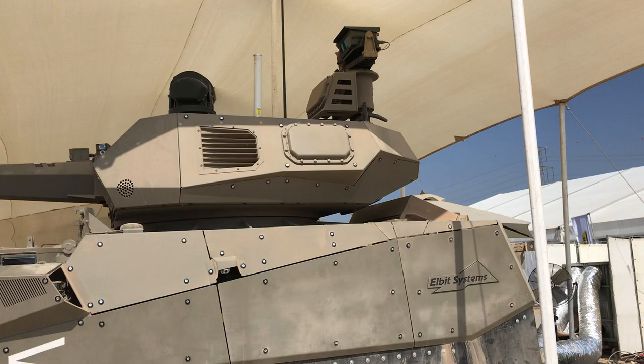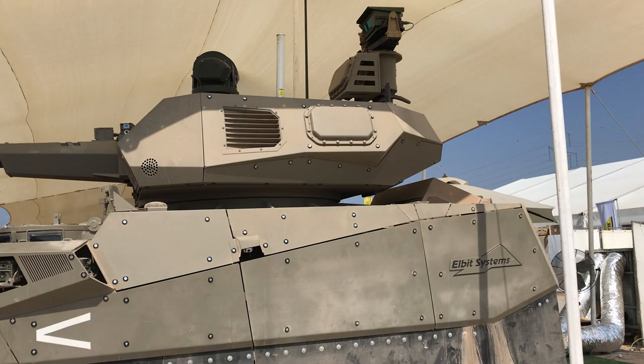90 degrees field of view, 50 megapixels resolution. So you get to see the entire battlefield from 3 to 5 kilometers with algorithms that provide targets from this panoramic view, and you can zoom in.